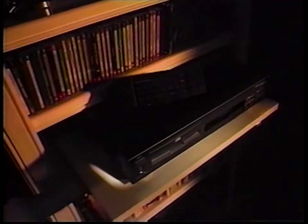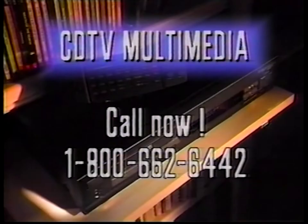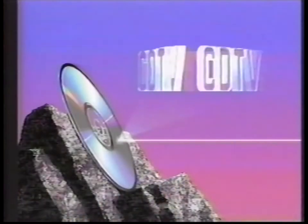In the new world of interactive multimedia, the CDTV player is an unparalleled value. Just call our 24-hour toll-free information line, 1-800-662-6442. Or keep watching this tape for a more detailed explanation of CDTV Multimedia.